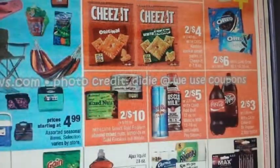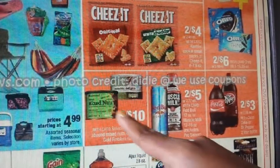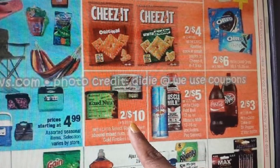There are also more Gold Emblem Nuts — Pistachios and Mixed Nuts, 2 for $10 — that can be paired with that $1 off 4 CRT or the CVS coupon for $2 off 2.